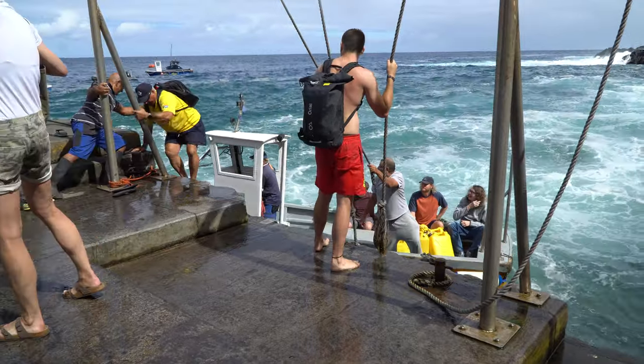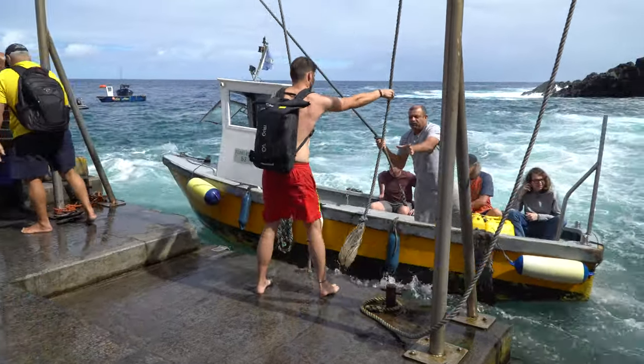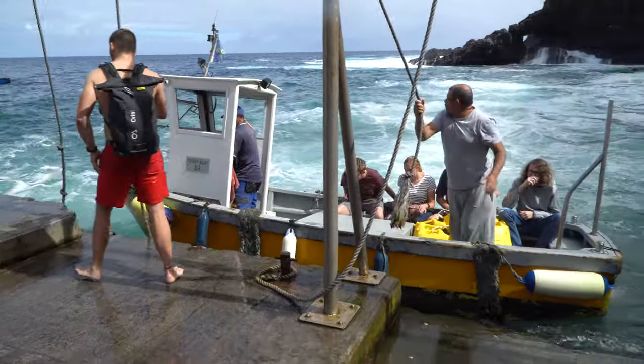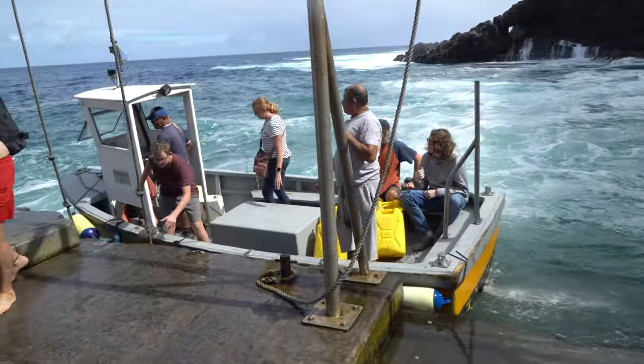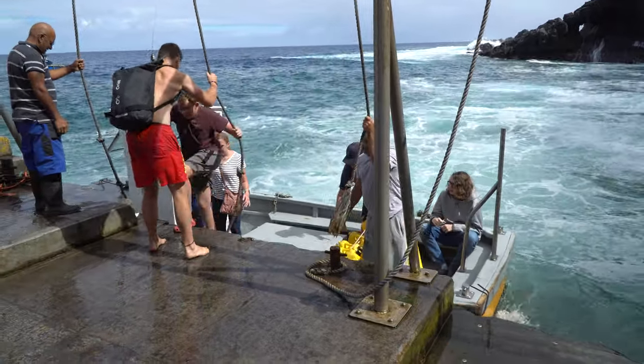Most of the days it was pretty easy to get on and off the ferry boat, but the last few days we were there, the surge really got large. This was more like riding a bucking bronco than a ferry boat.